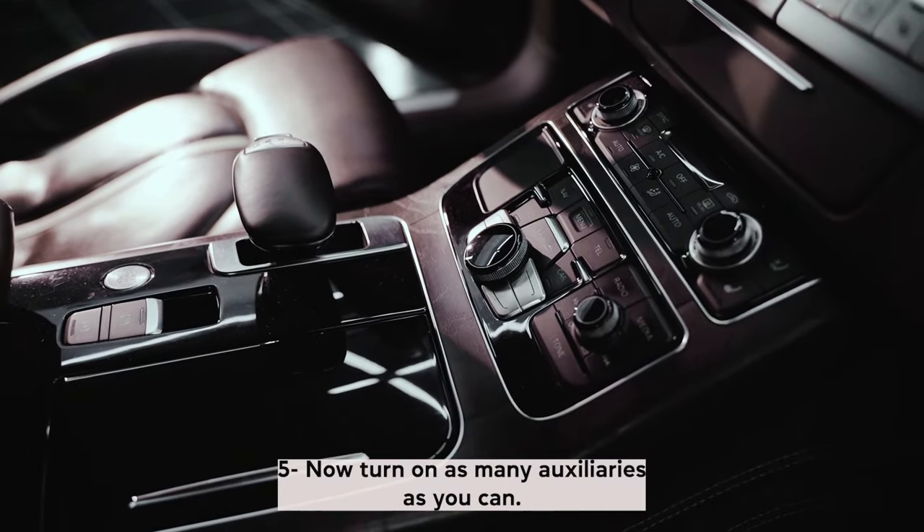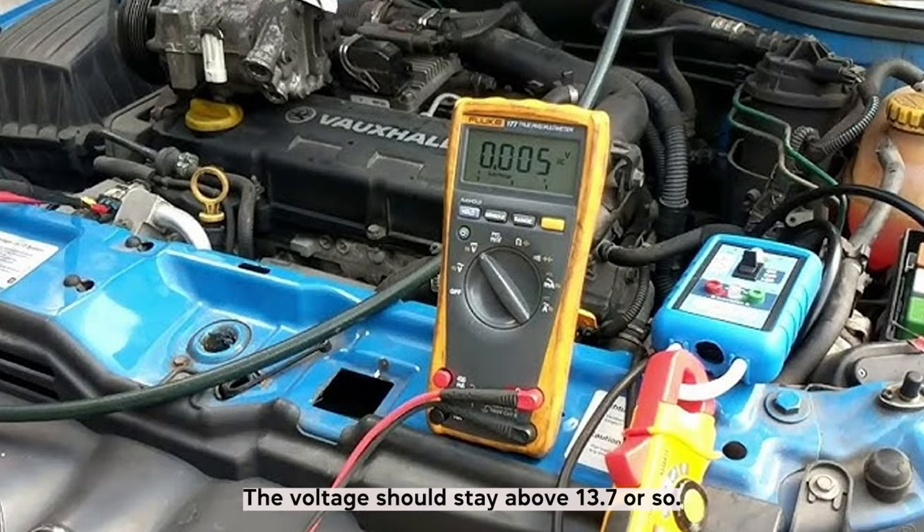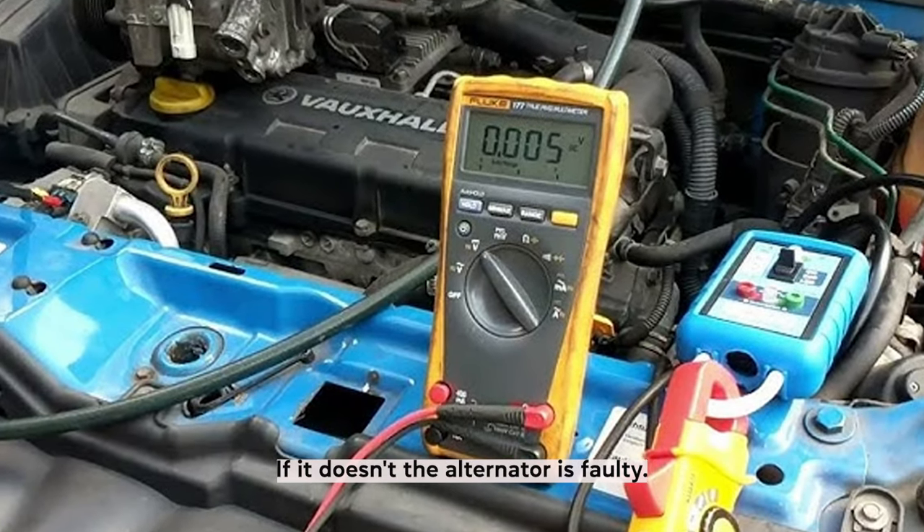Now turn on as many auxiliaries as you can — radio, fan, lights, etc. The voltage should stay above 13.7 or so. If it doesn't, the alternator is faulty.